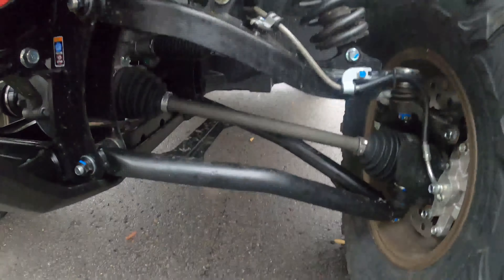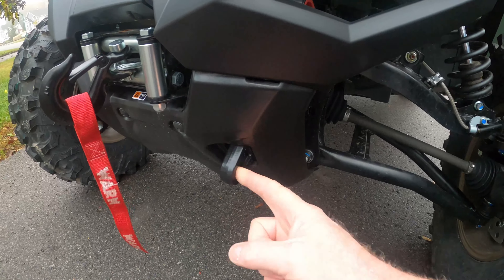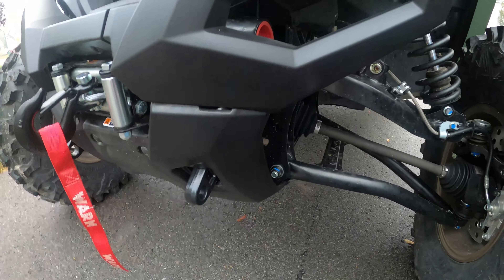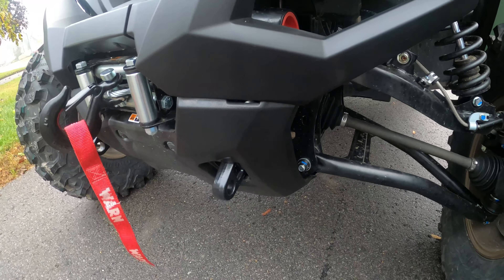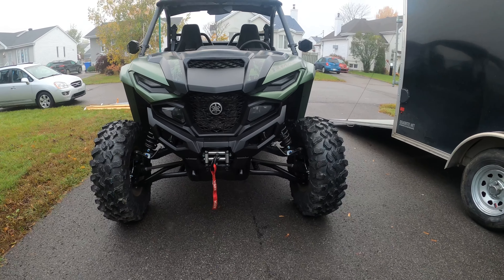This is the top-end trim level, which comes with a Warn winch. And look at these tow hooks — when I loaded it up in the trailer the first thing I noticed was these tow hooks. You can actually do a four-point tie-down, the legal type of tie-down, and it's a cinch to tie it down. And look at that — isn't that thing gorgeous?